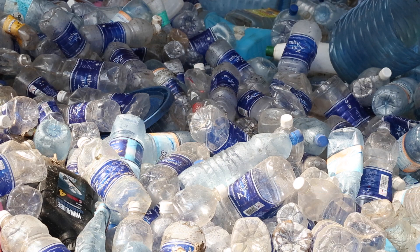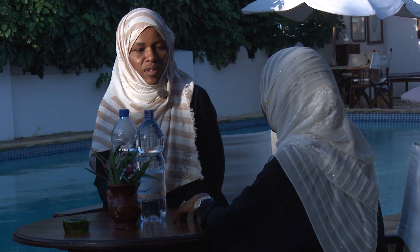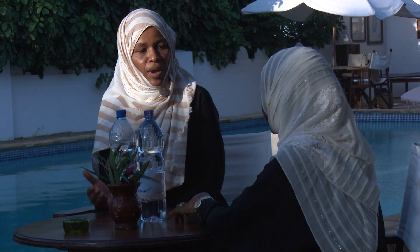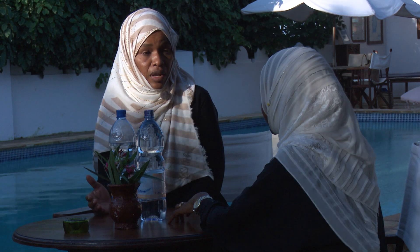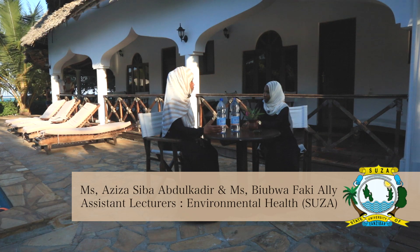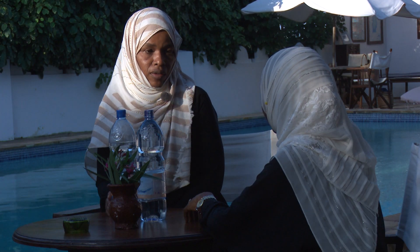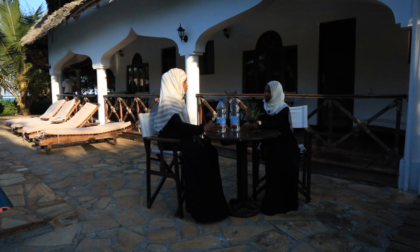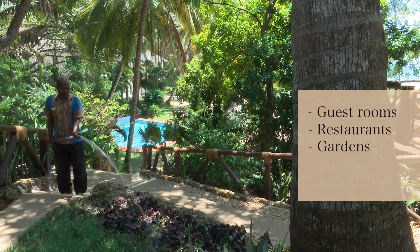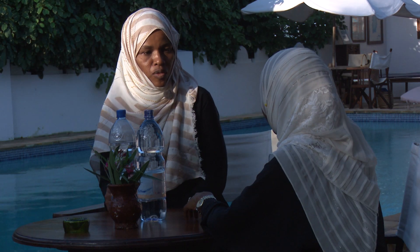On average, a tourist produces two plastic bottles of 1.5 liters a day. But as you can see here, it's nice and clean. This might be because the facility manager makes sure that waste handling is done properly to keep the guests happy, as well as an interest in keeping a clean environment. There are different sources of waste from hotels: guest room, restaurant, garden, kitchen, and bars. Each source contains different types of waste.